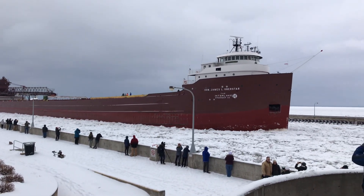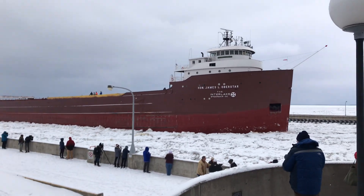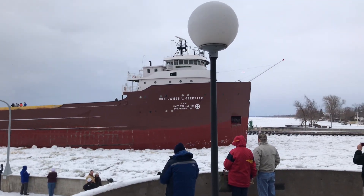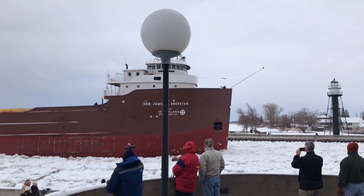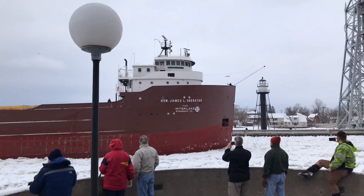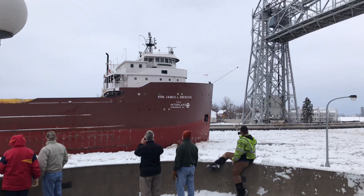The Oberstar has 24 hatches on her deck, which open into five cargo holds located below deck. Each hatch covering measures 48 by 11 feet. She has a maximum capacity of 31,000 tons. Above her deck is a 250-foot self-unloading boom, which allows her to unload her own cargo at the rate of 6,000 tons per hour without the aid of shore-side equipment.